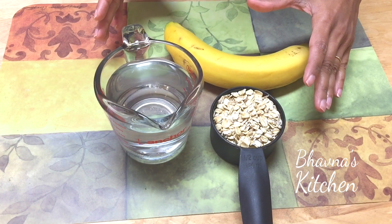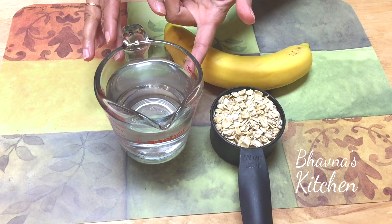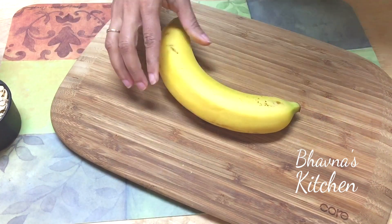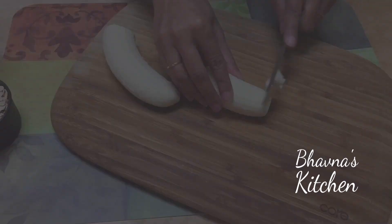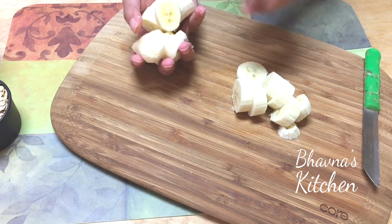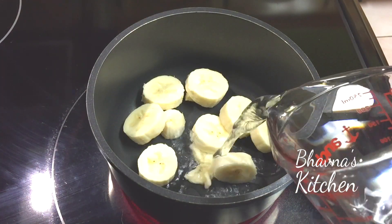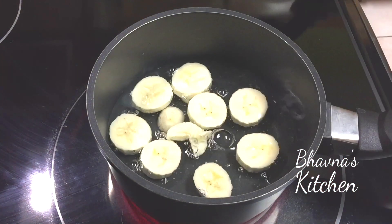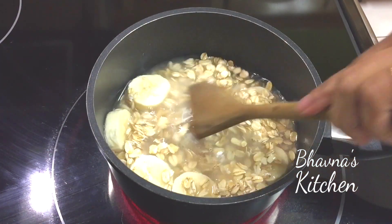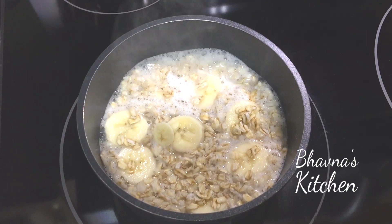To prepare banana oatmeal, I have one banana, half cup of oat, and one cup of water. I'll slice up the banana — three quarters of the banana goes into the pot. Turn on the heat to medium, add water and oats, give it a good stir, and let it cook. The oat and banana are cooking nicely.